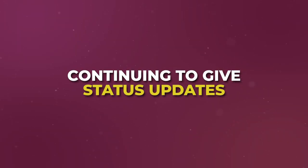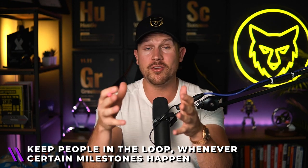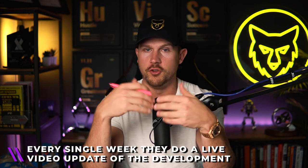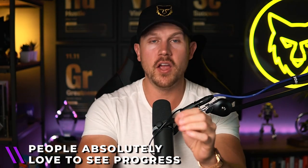Number six: continue giving status updates. Keep people in the loop whenever milestones happen and progress is made. Some agents in my group do a Facebook Live — streamed to YouTube and other platforms via StreamYard — going to the development once every week, every Monday or Wednesday, doing a live video update: what's going on this week, how does it look, where's the progress? It's a super easy way to create content, keep people engaged, and give them a sense of achievement and accomplishment, making them feel part of the journey.